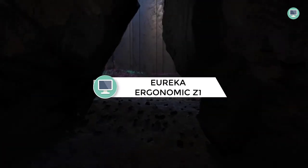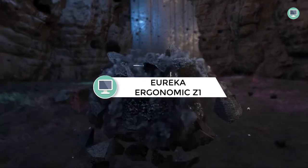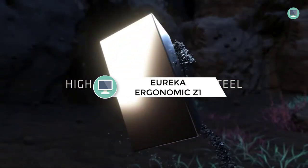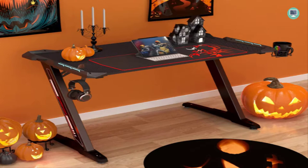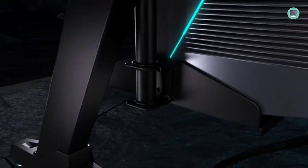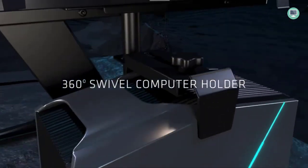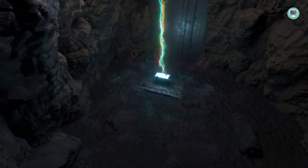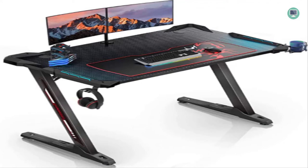Number 4: Eureka Ergonomic Z1S Gaming Desk 44.5 Z Shape. The Eureka Ergonomic Z1S Gaming Desk is the best choice for gamers. With a large gaming surface and sturdy Z-shaped design, the desk allows you to arrange your gaming equipment in an orderly manner. It features a built-in cup holder, headphone hook, and LED lighting on the armrests, which will bring you into combat mood. The desk also comes with a cable management system that can hide all unnecessary cables.